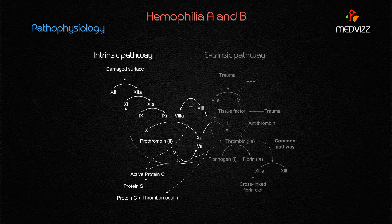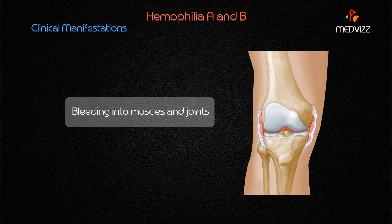When there is a deficiency of clotting factors 8 or 9, these factors participate mainly in the intrinsic pathway of coagulation. Their deficiency typically interferes with the intrinsic pathway, resulting in an ineffective coagulation response. This ineffective coagulation response is the key point to understand in the pathophysiology of hemophilia A and B.